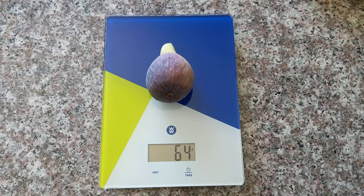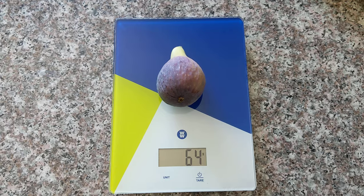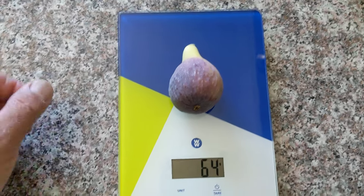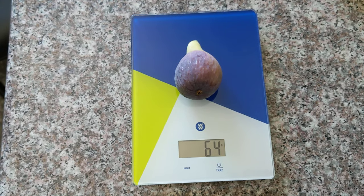Hi guys, Raylindo, California. It's another rare variety. It's Italian 320. This fruit came from last year's grafting.